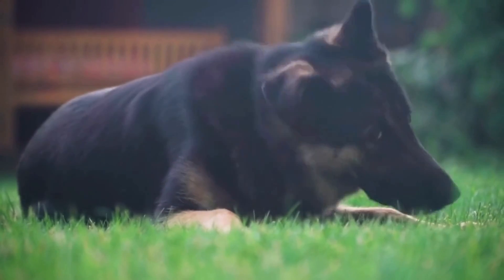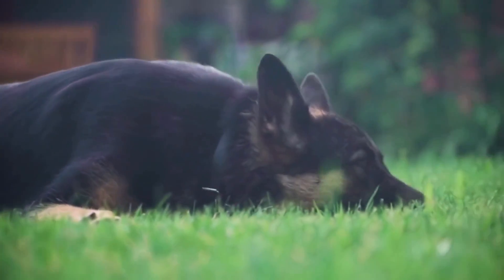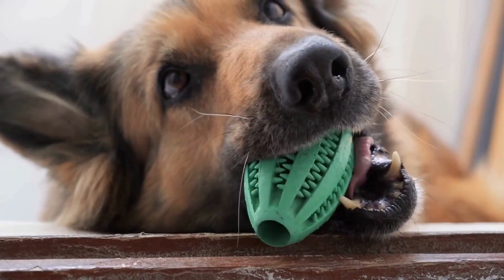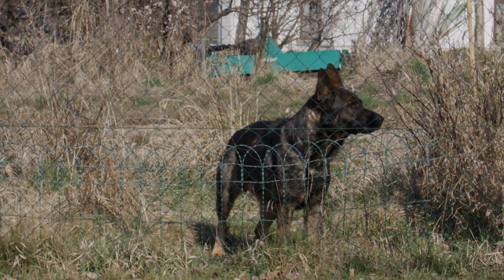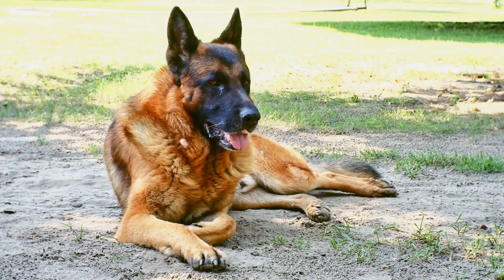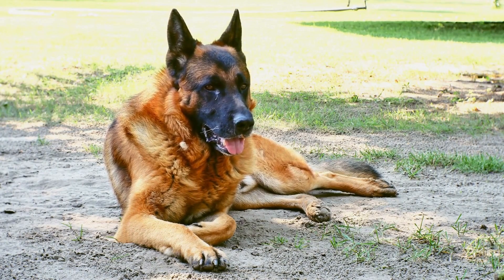Leave it. The leave it command is crucial for preventing your German Shepherd from picking up harmful or inappropriate objects during walks or at home. To train this command, place a treat in your hand and close your fist. Let your dog sniff and lick your hand, but do not open it until they stop trying to get the treat. As soon as they lose interest, say "leave it" and reward them with a different treat or praise.